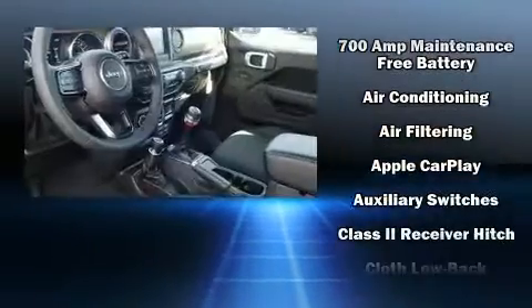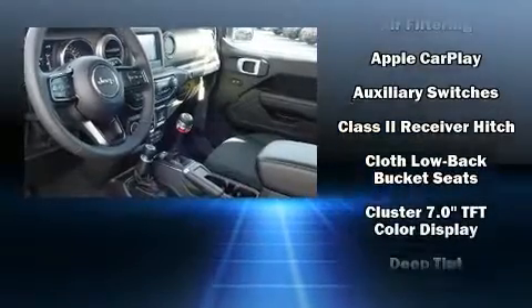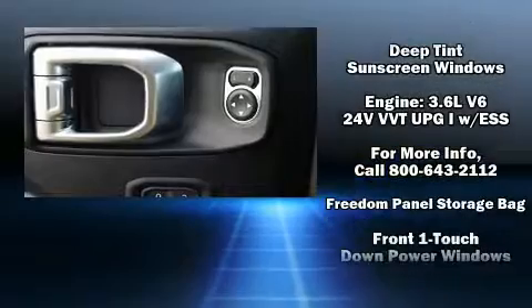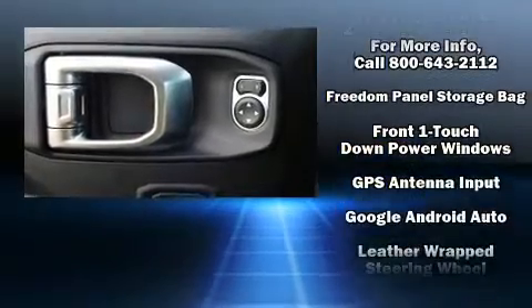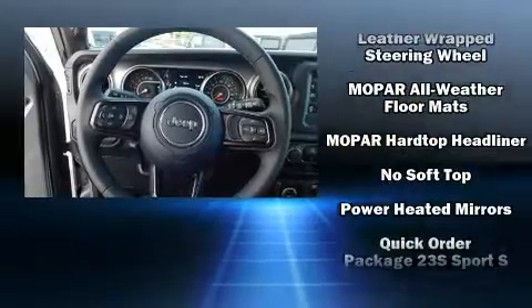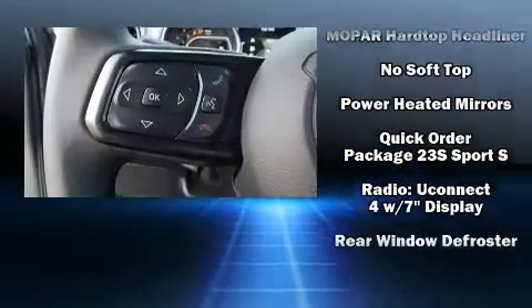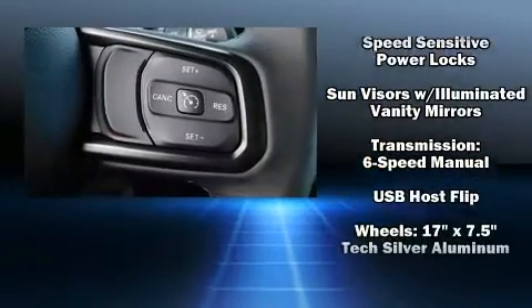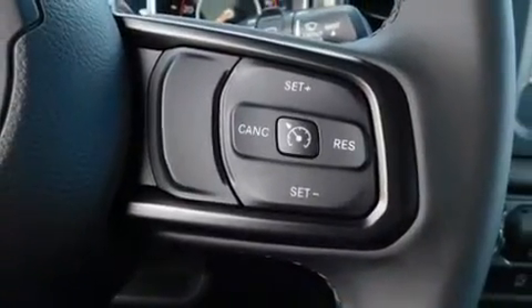Jeep ensures the safety and security of its passengers with equipment such as dual front impact airbags, front side impact airbags, traction control, brake assist, ignition disabling, and four-wheel disc brakes with ABS. With electronic stability control supplementing mechanical systems, you'll maintain precise command of the roadway.